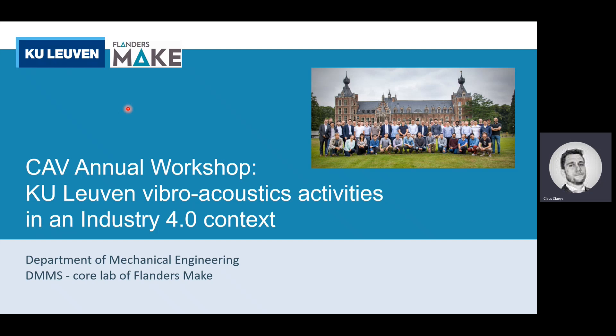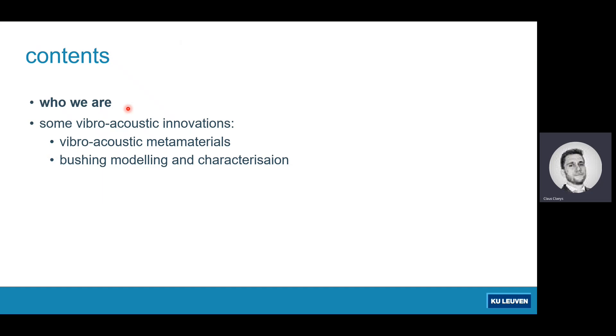The presentation today will be structured as follows. First I will take a couple of minutes to introduce who we are for the people that don't know our university yet. And then I will go into detail on two things: one is about vibroacoustic metamaterials, and the second section is about bushing modeling and characterization.